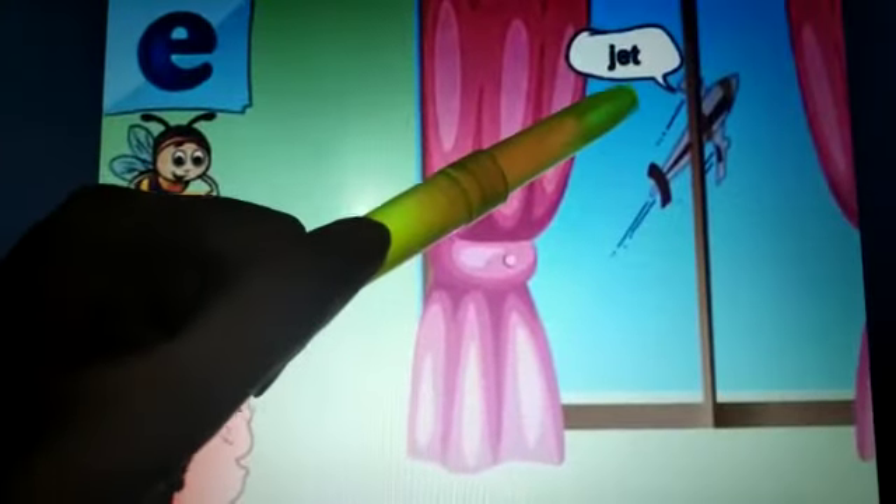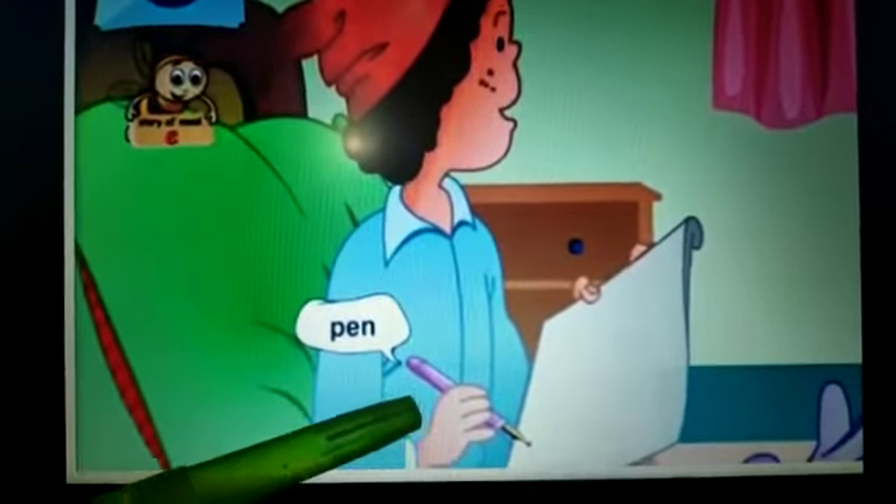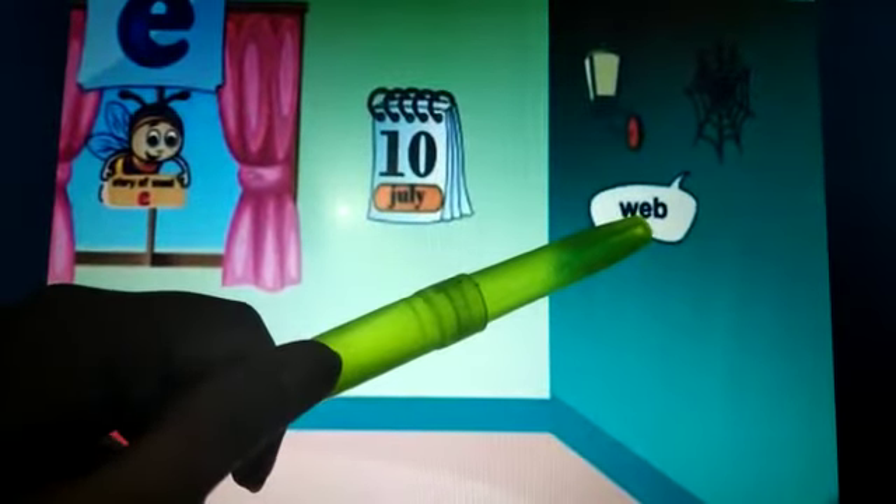She is looking out of the window. She sees a jet in the sky. She then picks up a pen and starts drawing a jet on a paper. She tells her mum to get a net.